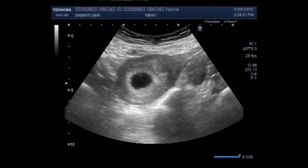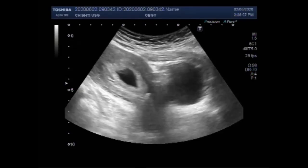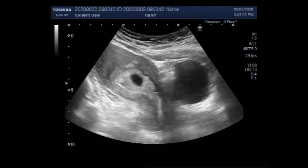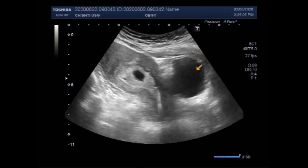Mirena is a hormone intrauterine contraceptive device that can provide long-term birth control contraception. The device is a T-shaped plastic frame that is inserted into the uterus, where it releases a type of hormone called progestin.